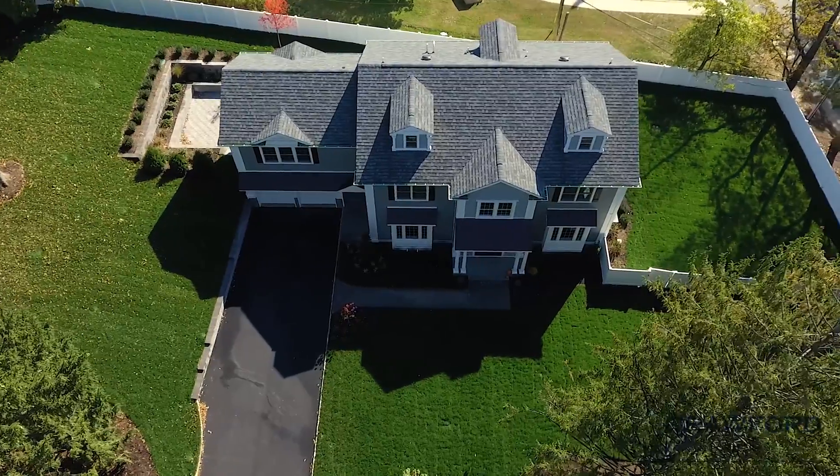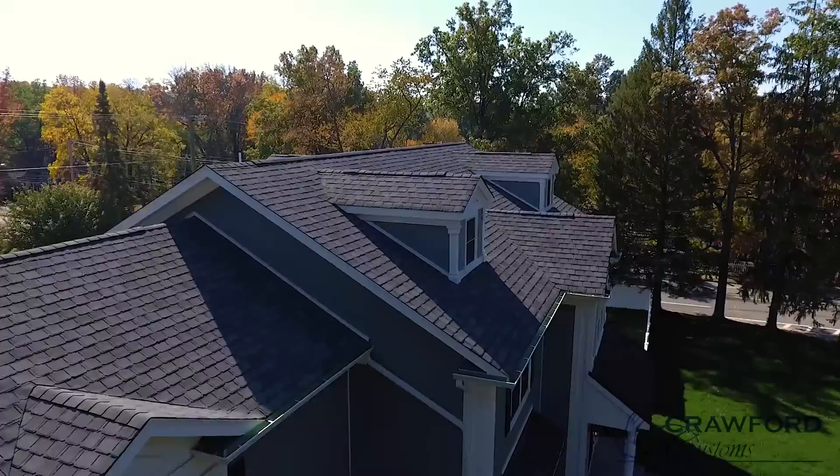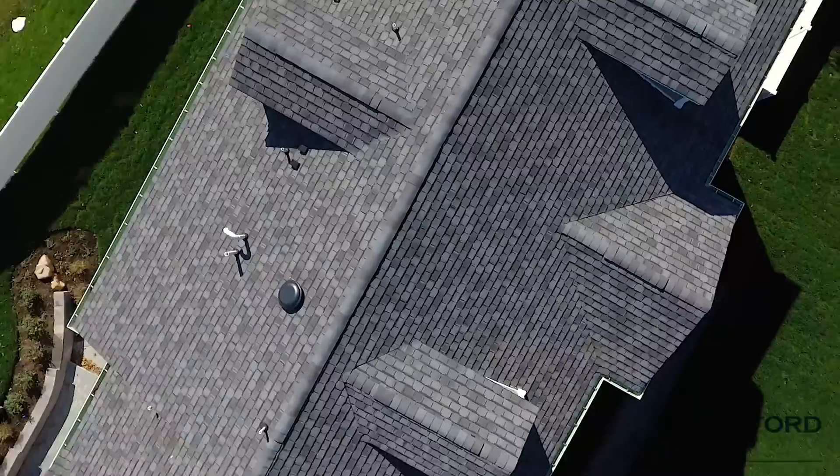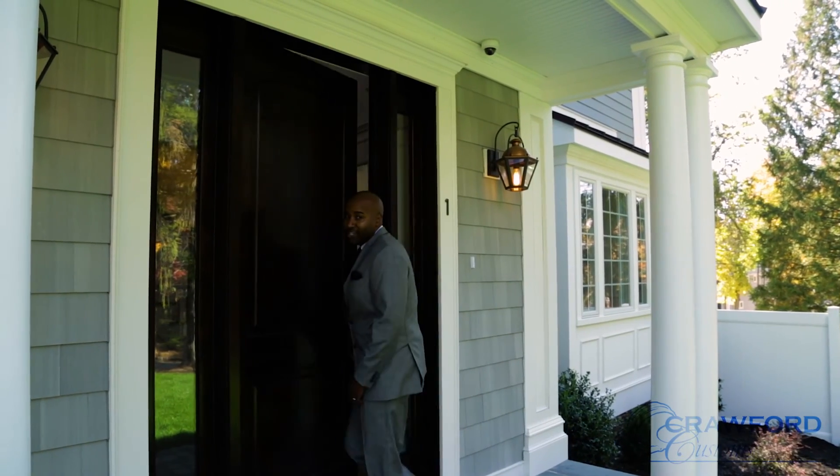Hello everyone, Cornelius Crawford here with Crawford Customs LLC, and welcome to our latest project in Chatham, New Jersey. We are on Robert Drive, and you are about to enter our latest 6,800 square foot home — approximately six bedrooms and six and a half baths. I'm excited to show you the inside. Please follow me in for a quick tour.